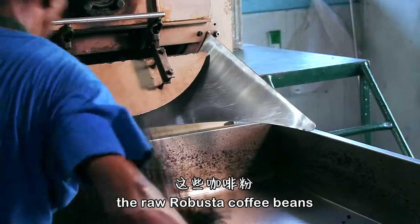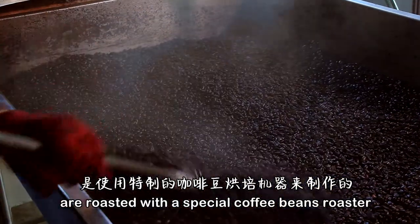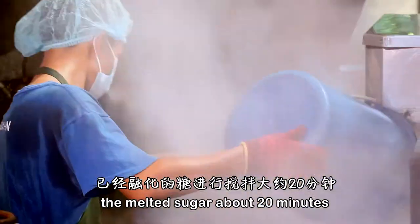The raw coffee beans are roasted with a special coffee bean roaster, and it will be mixed with melted sugar for about 20 minutes.